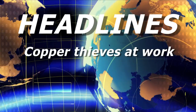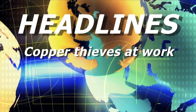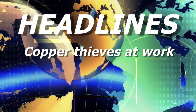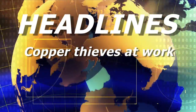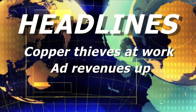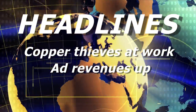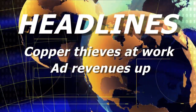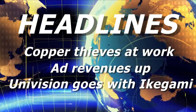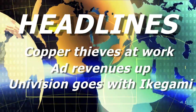Hard times and high commodity prices are putting engineers on alert for copper thieves. KMBC in Kansas City was knocked off the air recently as thieves attempted to steal copper tubing, so watch it. Many MSOs and local station groups are finally reporting better revenues this year, with some groups up 40% year over year. And Univision's 24 network stations are getting the Ikegami GF Cam for studio and ENG use.